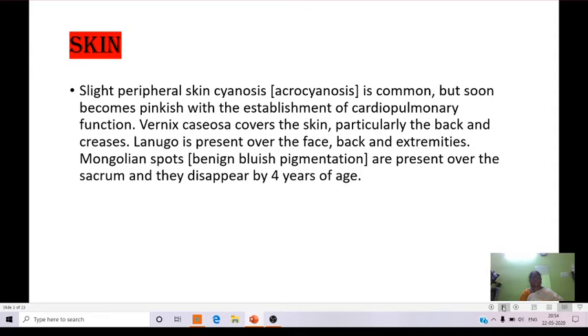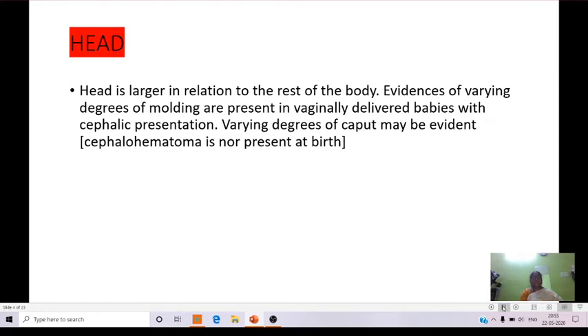Coming to the skin: slight peripheral skin cyanosis, that is acrocyanosis, is common but soon becomes pinkish with the establishment of cardiopulmonary function. Vernix caseosa covers the skin, particularly the back and creases. Lanugo is present over the face, back, and extremities. Mongolian spots are present over the sacrum and they disappear by four years of age.